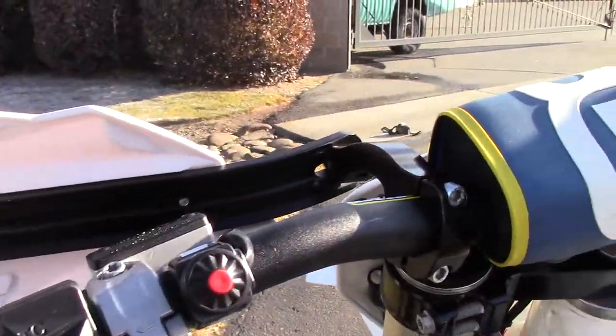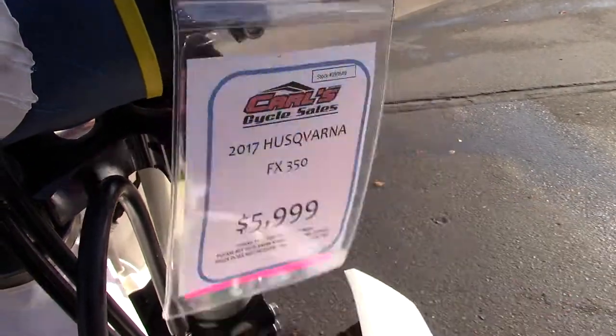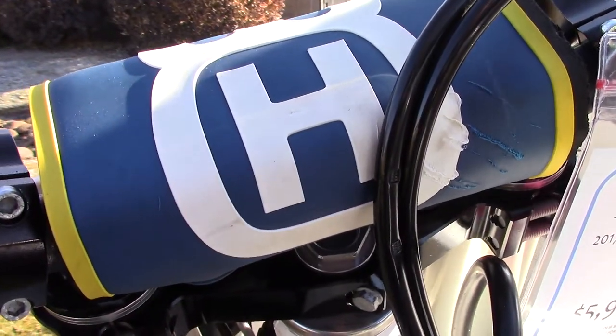It's also got a map switch. Asking $5,999 for this 2017.